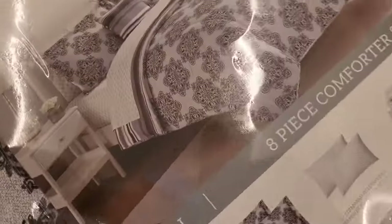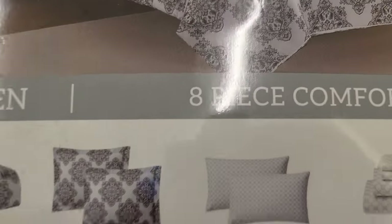So we see this eight-piece comforter set — I believe it's $30 — it looks like it's black and gray and white. That's nice.